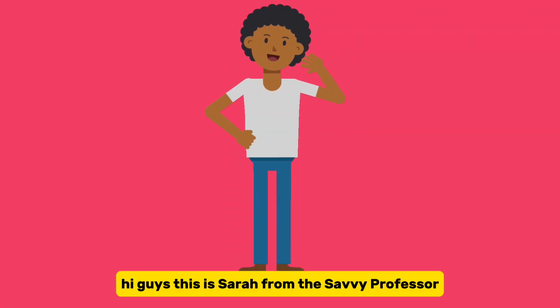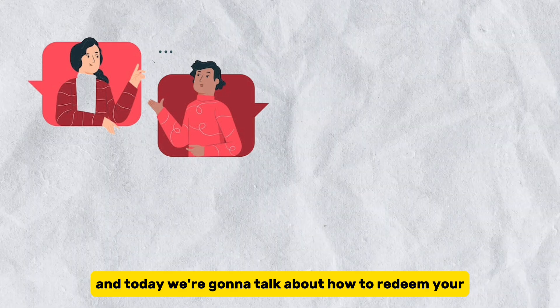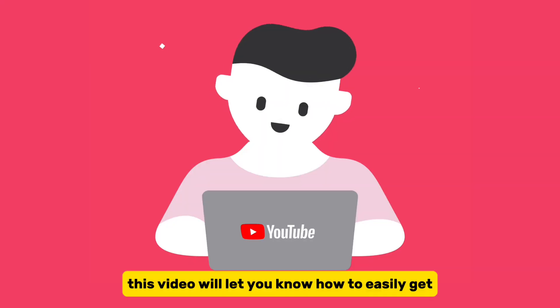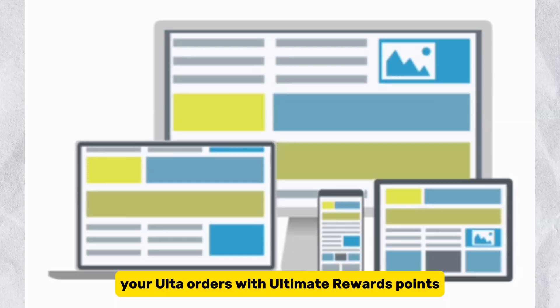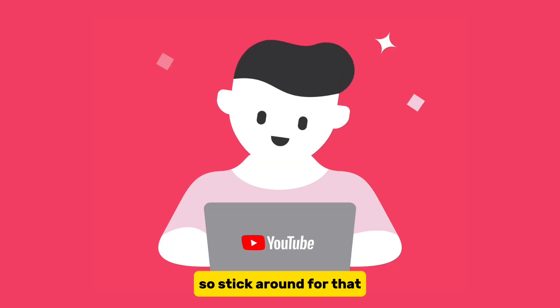Hi guys, this is Sarah from The Savvy Professor, and today we're going to talk about how to redeem your Ulta points online. This video will let you know how to easily get your Ulta orders with Ultimate Rewards points via their convenient website, so stick around for that.